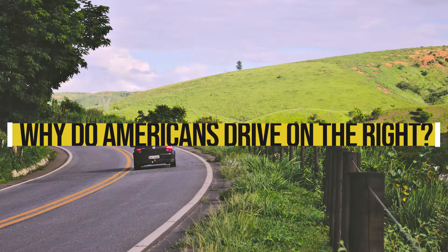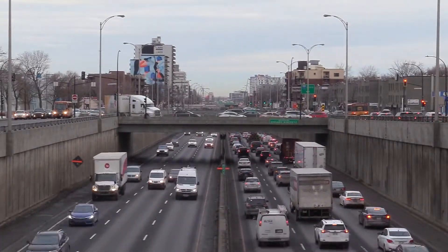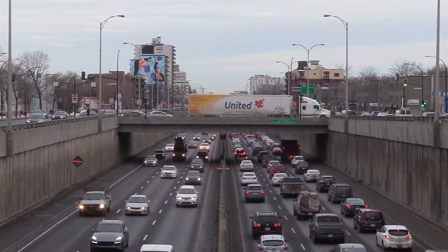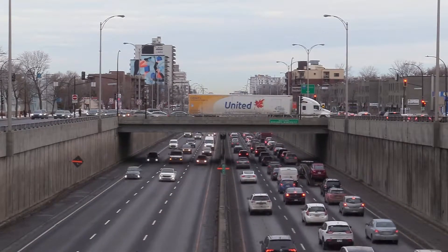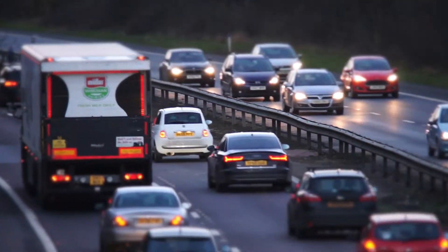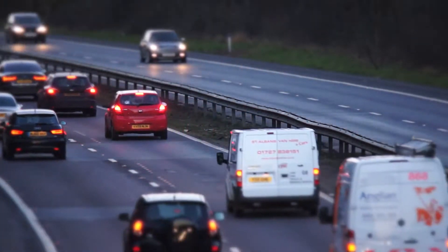Why do Americans drive on the right? While driving, many of you would have asked yourself why you drive on the right side of the road. Let us find out together why Americans drive on the right side. Before that, let's see why some countries still choose to drive on the left side of the road.